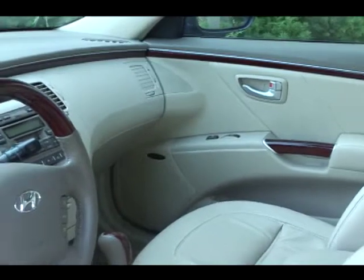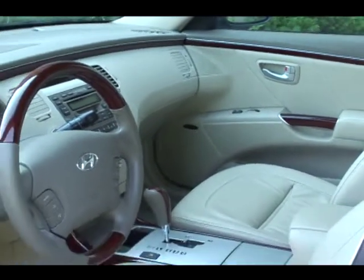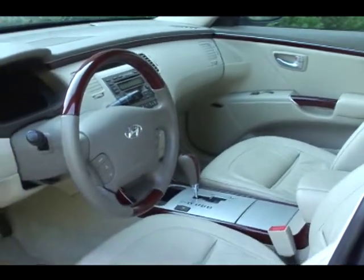Optional equipment for the Limited includes a navigation system and Infinity 12-speaker audio system with six-disc changer.